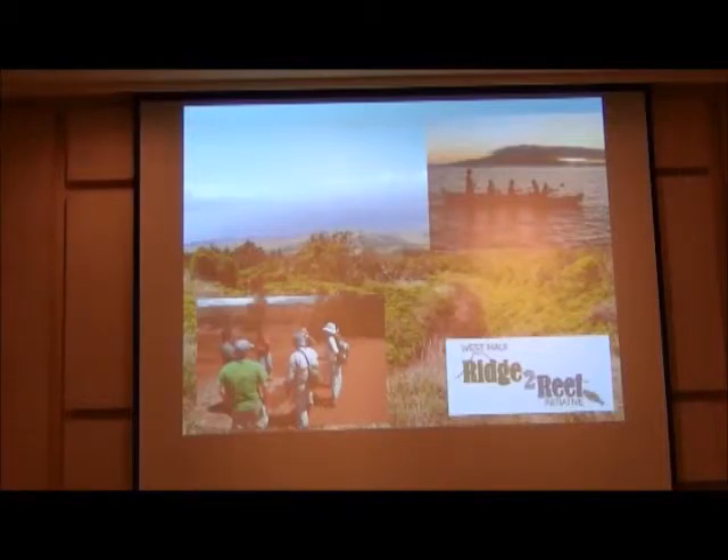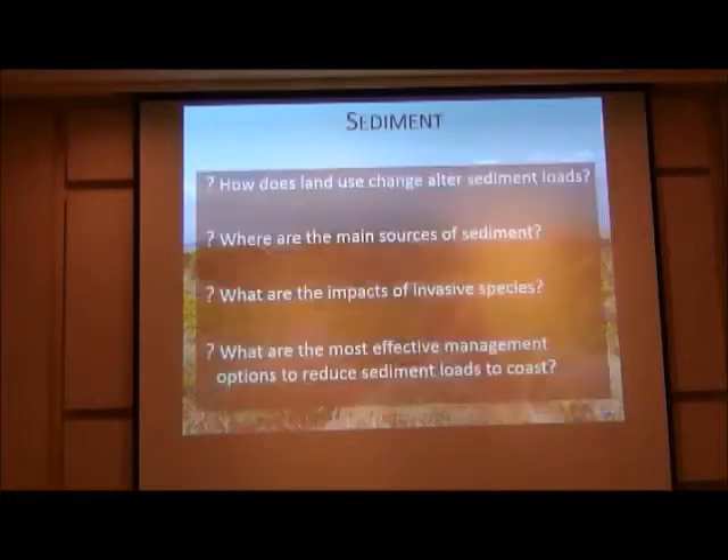We also walked around with the head of the West Maui Mountain Alliance, Chris Brocious, and John Stock, a geologist from the USGS, to understand what's really happening in the watershed. The questions people are raising relate first and foremost to sediment — how land use change alters sediment loads, what the main sources are, what the impacts of invasive species are, and the problem of ungulates and illegal dirt bikers who cause significant erosion on the ridges.